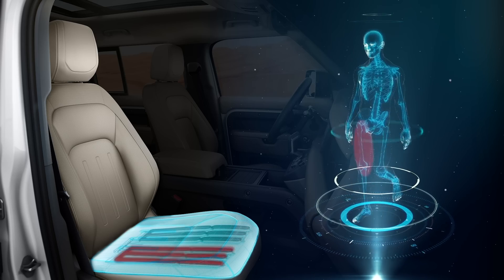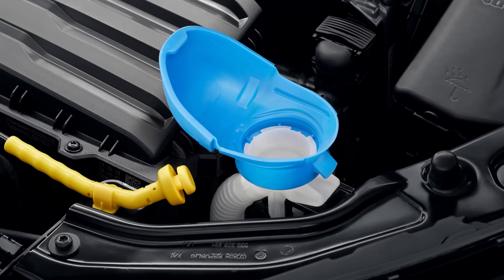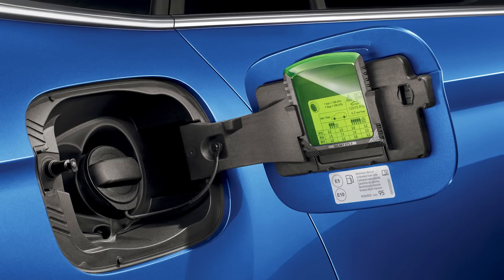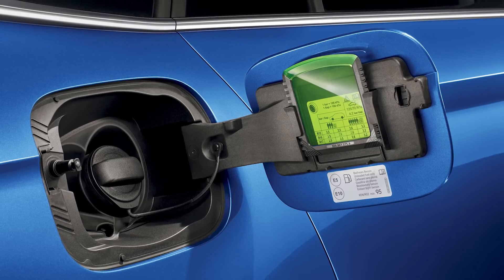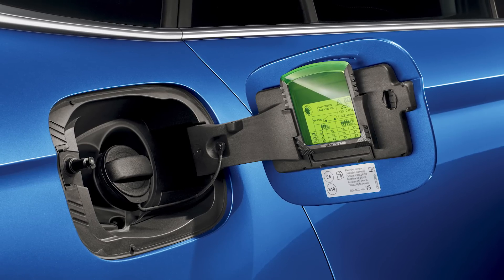Czech automaker Skoda, part of the Volkswagen Group, has come up with another smart, simple solution its customers will find helpful. You may remember its washer fluid reservoir cap that also acts as a funnel. Now it's offering a snow scraper that fits right behind the fuel filler or EV plug door, and the corners of the scraper can also be used as a tire tread depth gauge. It fits every Skoda model except for the non-electric versions of the Citigo. What a clever idea.